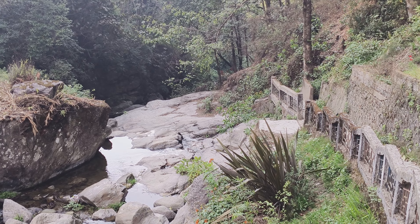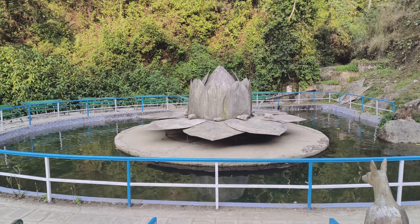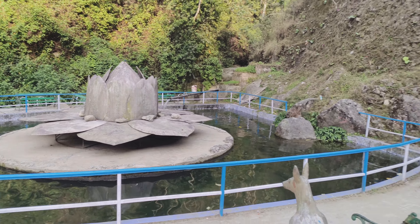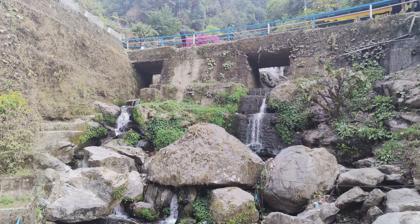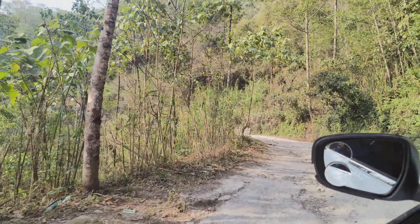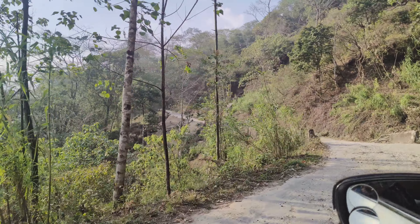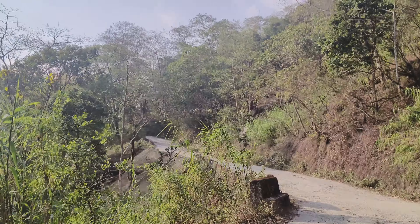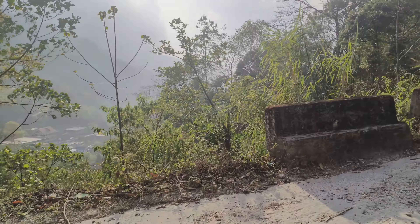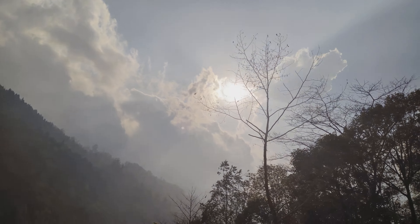There is no water going down here. Look at this — it's a little like this. The water is coming from here. The water is coming up then coming down. It is dangerous.